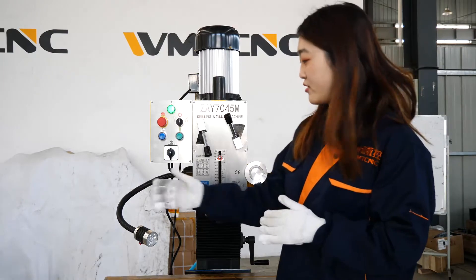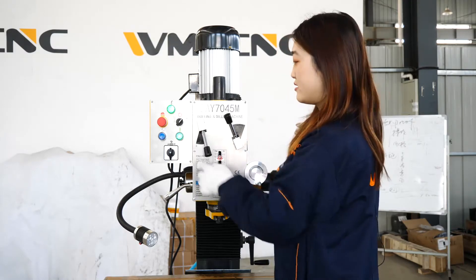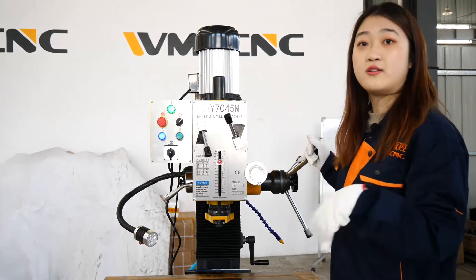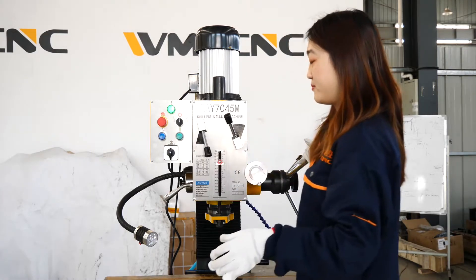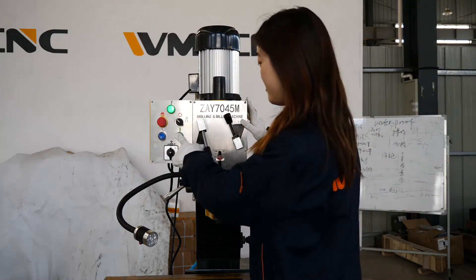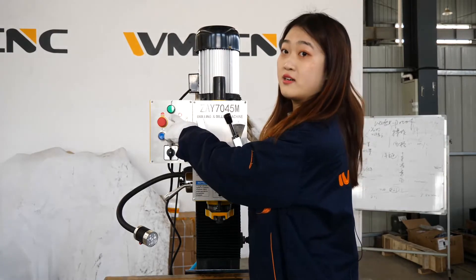First, make sure the plug is plugged in and powered on. Then turn the black button — this is the green button. Press the green button and the machine starts working. You can turn the control handle, and press the reverse button to run in reverse. Then turn off this button. The left bottom position is for drilling — when we turn it to that position and press the green button, it's working. This red button is the emergency button; when some emergency occurs, we can press it and the power turns off.